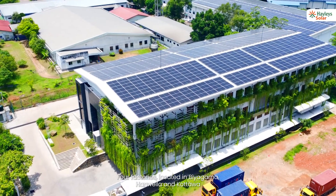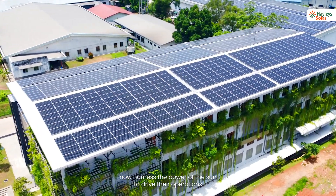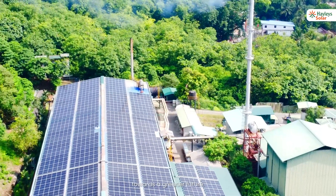Four factories located in Biagama, Henwela, and Kohawa now harness the power of the sun to drive their operations towards a greener future.